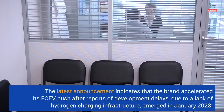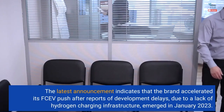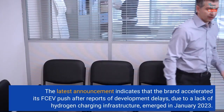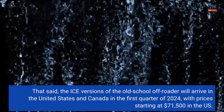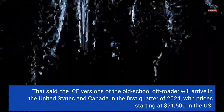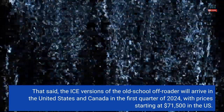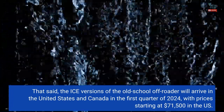The latest announcement indicates that the brand accelerated its FCV push after reports of development delays, due to a lack of hydrogen charging infrastructure, emerged in January 2023. The IC versions of the Grenadier will arrive in the United States and Canada in the first quarter of 2024, with prices starting at $71,500 in the US.